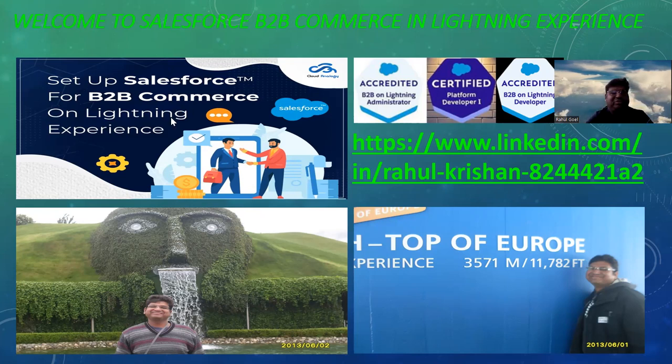I am going to set up Salesforce for B2B Commerce on Lightning Experience. A brief intro about myself: I am Rahul Krishan. I am a Salesforce B2B Commerce on Lightning administrator certified, a developer certified, and also a platform developer certified. I am looking for more certifications in the coming days.